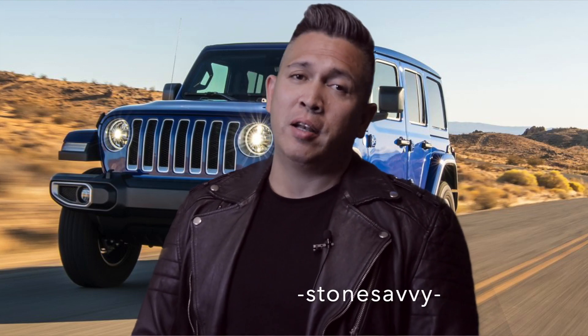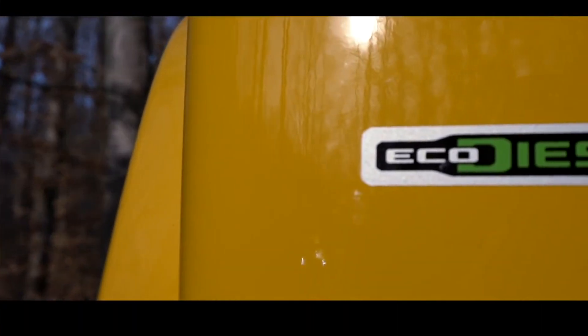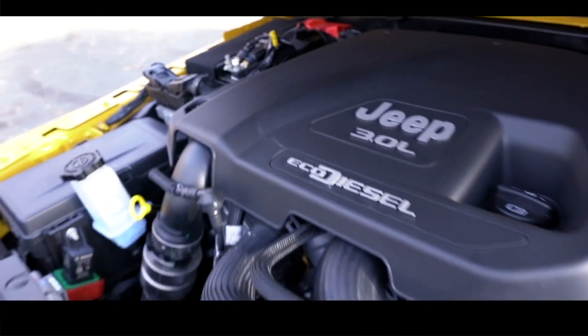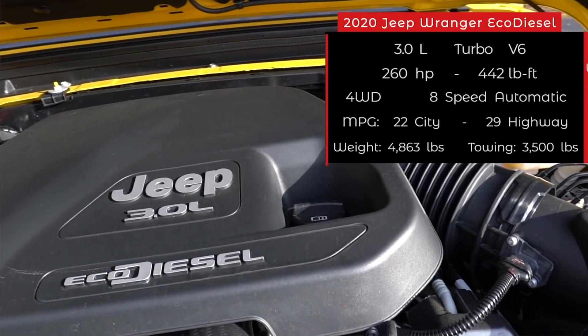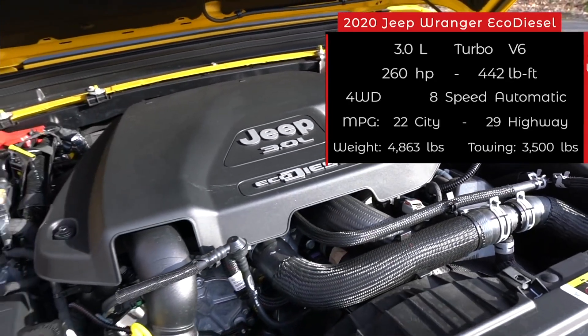Hello everyone and welcome to my channel and another video. The release of the EcoDiesel Jeep Wrangler in 2020 has taken the venerable Jeep name to another level — a level which other 4x4s in the market will be even harder to reach. Given the Jeep Wrangler's reputation as the best-selling and most recognizable iconic vehicle ever, I am beginning to doubt that other manufacturers of 4x4 vehicles will be able to touch what Jeep have done. Here are the things that Jeep installed on their vehicles that made the Jeep brand untouchable in the off-road market.